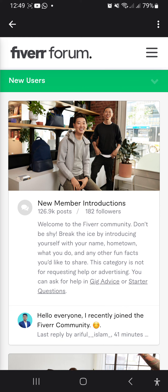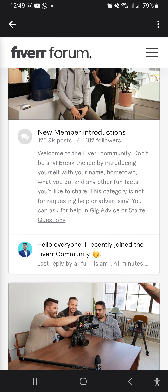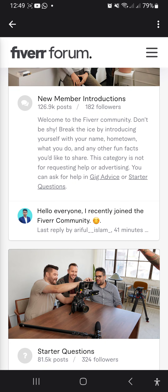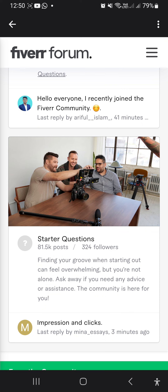Level 2. To reach Level 2 status, you need to meet the following requirements: be an active seller for at least 120 days, complete at least 50 orders all time, earn $2,000 or more, maintain a 4.2 star rating over 60 days, and deliver a 90% response rate score over 60 days.